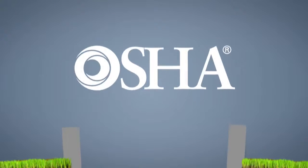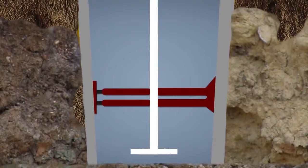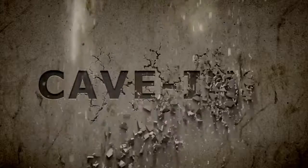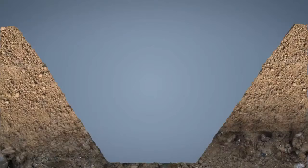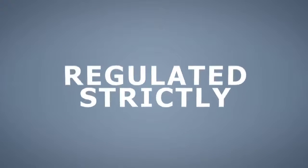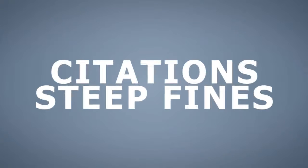According to OSHA, a trench is a narrow underground excavation that is deeper than it is wide. Excavations and trenches present specific hazards to employees who perform work in and around them. Cave-ins and other exposures can be controlled by benching, sloping, shoring, or shielding a trench. Excavations and trenches are very dangerous and therefore regulated strictly by OSHA, with serious citations and steep fines for offenders.